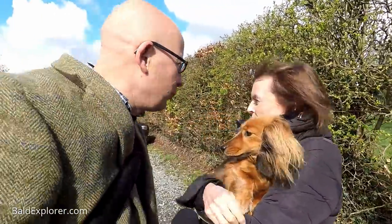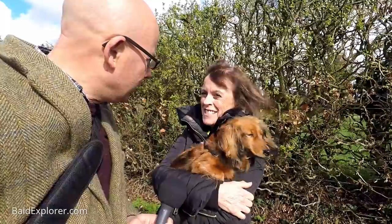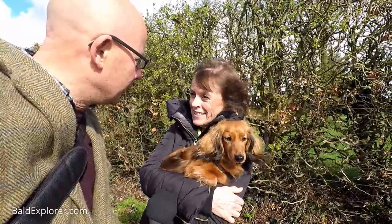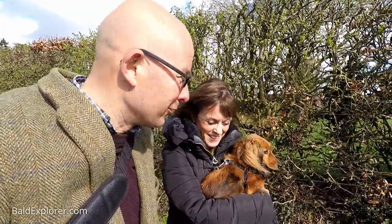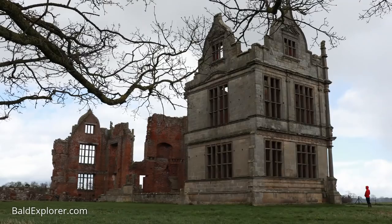Today Harriet, you brought me somewhere special — where have you brought me? Richard, today I brought you to Moreton Corbett Castle, just north of Shrewsbury. We did get a glimpse as we drove up, but it's now hidden behind this hedge. Shall we go and have a look? There's a gate just down there with a little bit of signage, and immediately we see the staggering house of Moreton Corbett Castle.